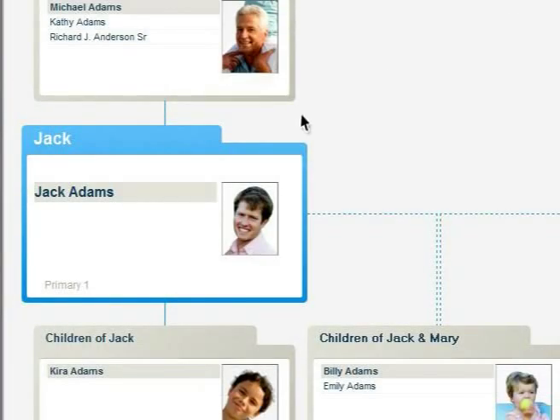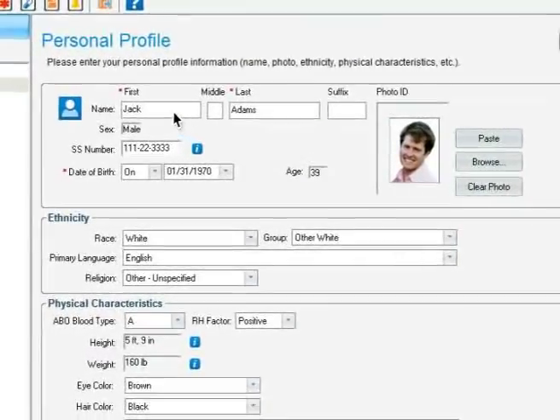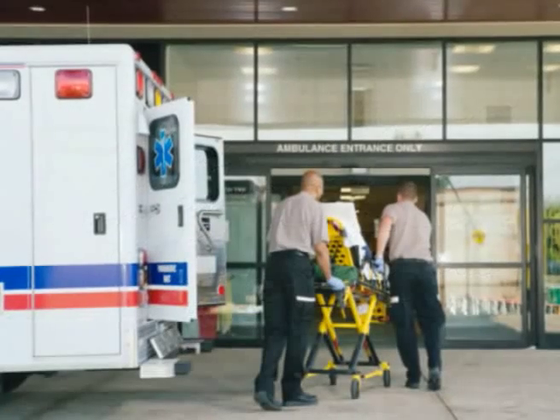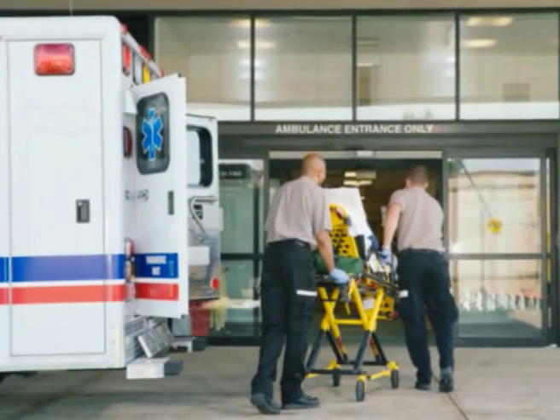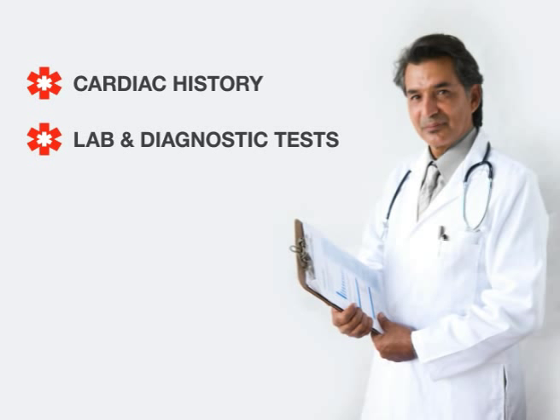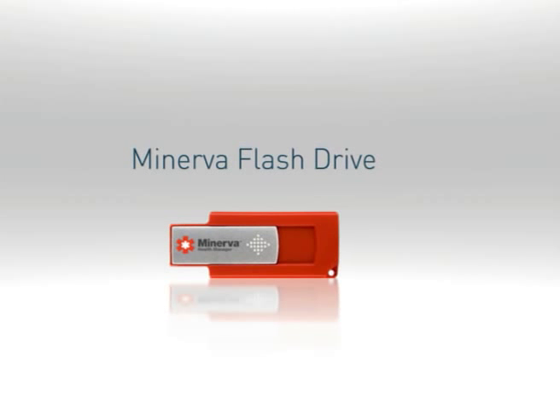But maybe your spouse needs even more out of his health care records. Minerva fits the bill there as well. Perhaps your spouse has a chronic health problem, like a heart condition, and is away from home when he falls ill and lands in the emergency room. The physician who is treating him is going to need his cardiac history, his lab and diagnostic tests, his medications and the names and contact information for his doctors. Luckily, with Minerva Health Manager, that's no problem.